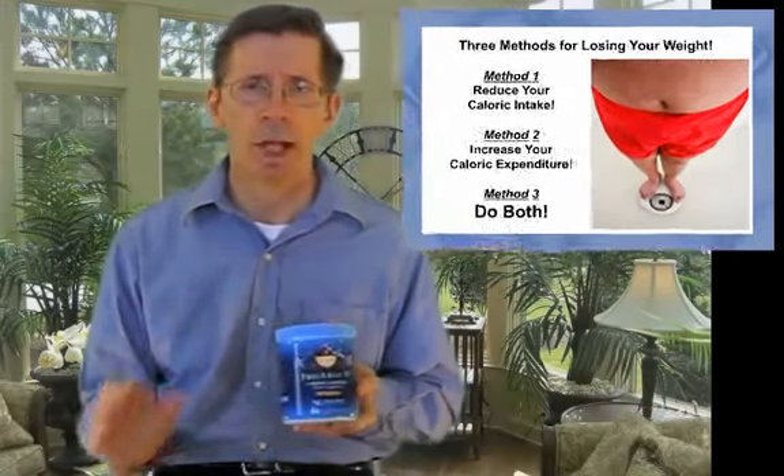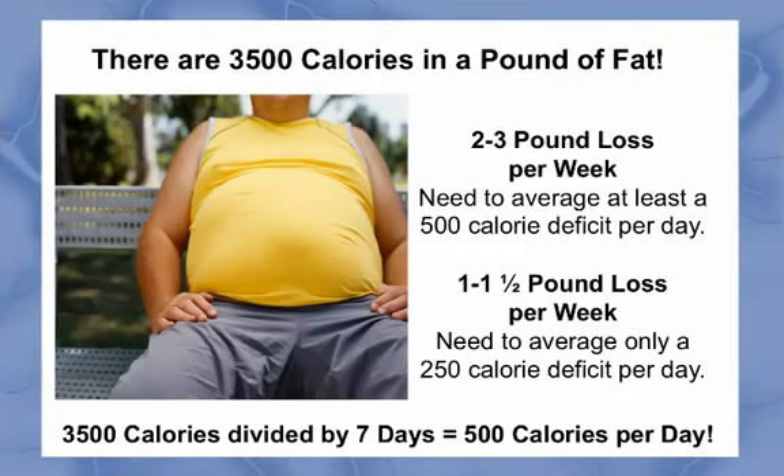However, before I show you how, you need to understand one more important concept to weight loss. There are 3,500 calories in a pound of fat. This means that if I want to lose one pound of fat, I've got to create a negative caloric intake of 3,500 calories. If your goal is to lose one pound of fat per week every seven days, then you've got to create a negative caloric intake of 500 calories per day. I put the math on the slide so that you can see how I've arrived at 500 calories per day. It's pretty simple: 3,500 calories divided by seven days equals 500 calories per day.